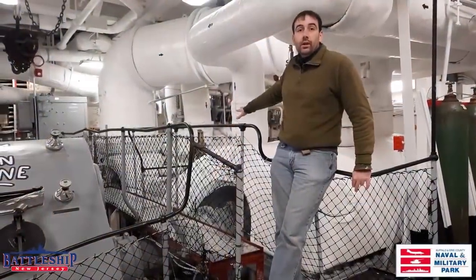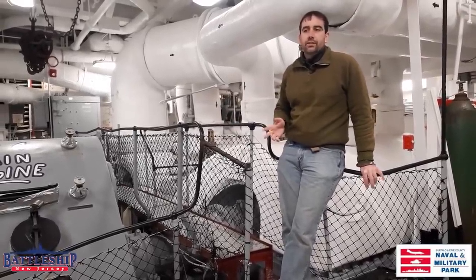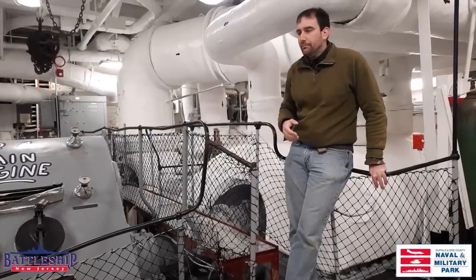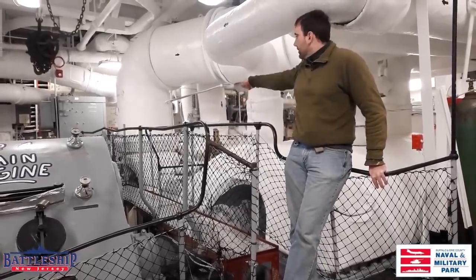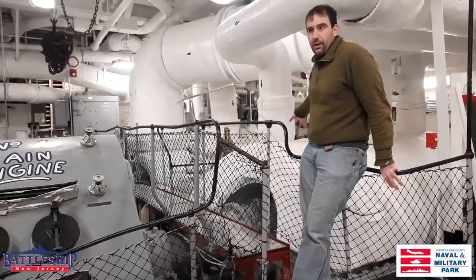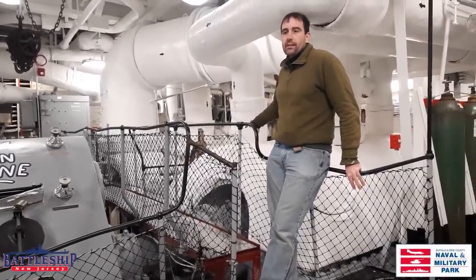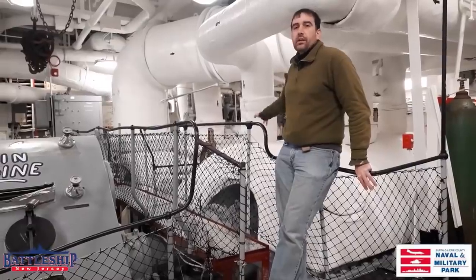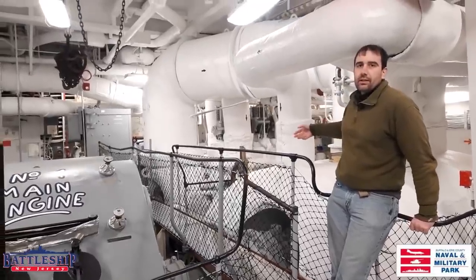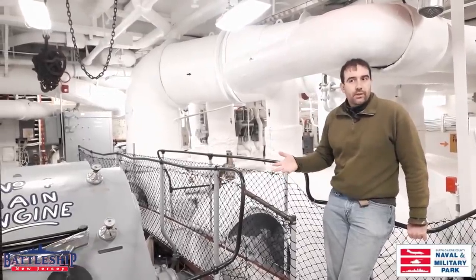We've only got two turbines as part of each turbine unit — a high pressure and a low pressure. We don't have an efficient cruising turbine, and we don't have a dedicated reverse or astern turbine. Steam coming from the fire room first goes into the high pressure turbine, and then once it's gone through that, it comes into the low pressure turbine. If we wanted to go in reverse, the low pressure turbine also has astern blading in it, so you could reverse the direction of the steam going into it, hitting the astern impeller blades as opposed to the ahead impeller blades, spinning the shaft in the opposite direction and moving the ship in reverse.